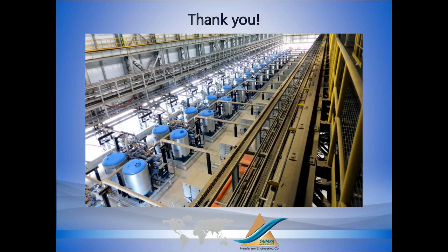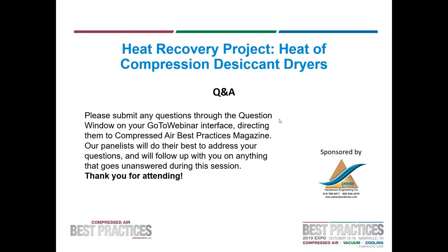Here's one installation in Brazil at a petrochem company — 14 units of 10,000 CFM and a couple of smaller ones in the background. Thank you. I appreciate the opportunity to talk about heat of compression dryers and energy savings. We will now transition to the Q&A section of the webinar.